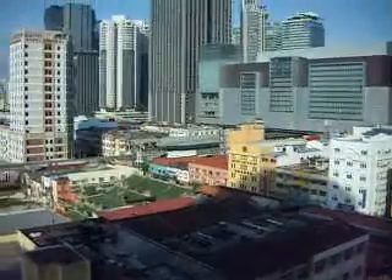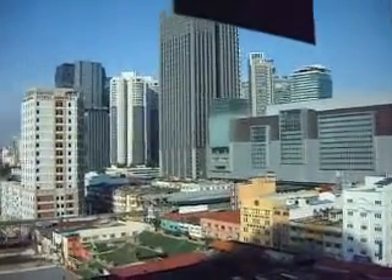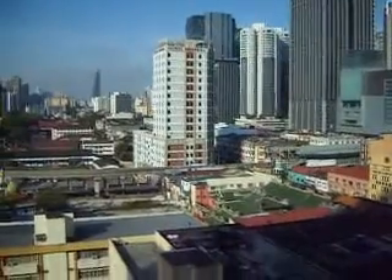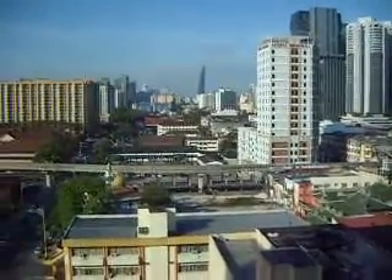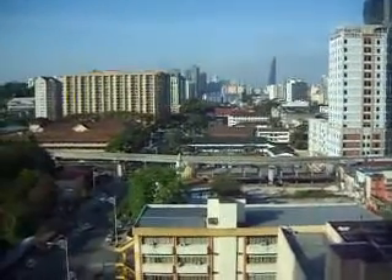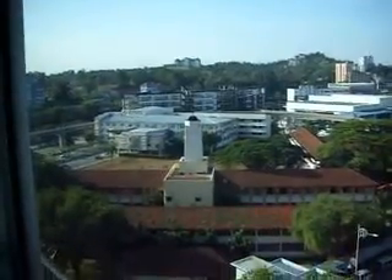And the new buildings are all coming up. All this area is the Brickfields area. Hotel Central — all these are the standard hotels. And some of these are the skyline of Kuala Lumpur from this side of my hotel.